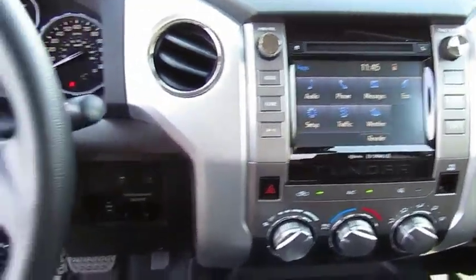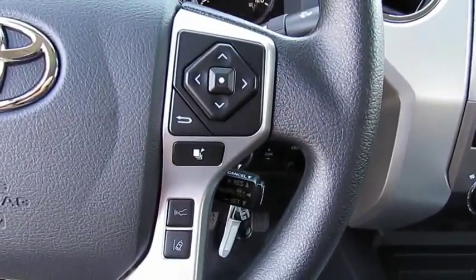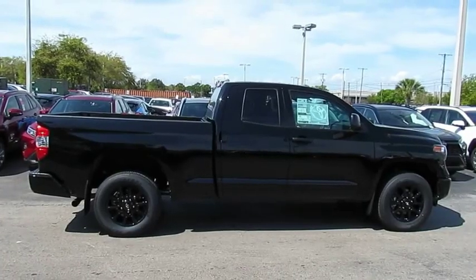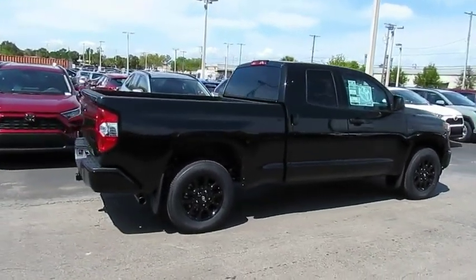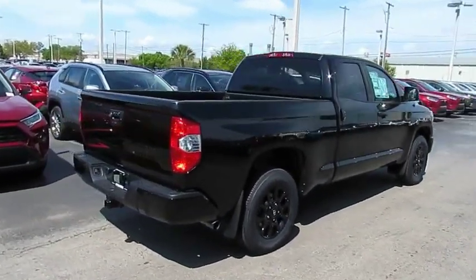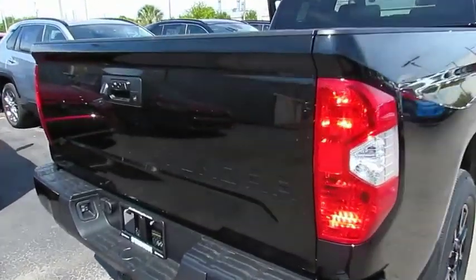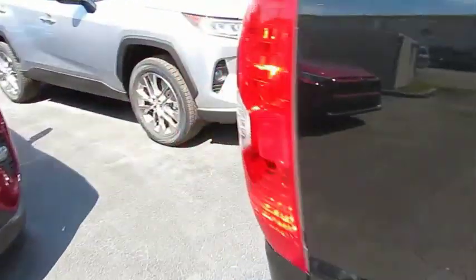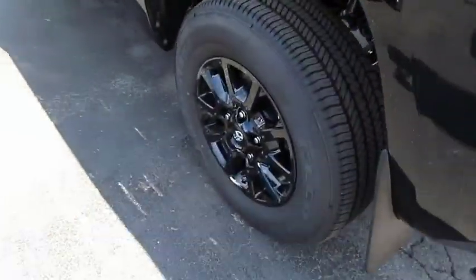This vehicle has less than 100 miles. Here are some of this vehicle's great options: traction control, anti-lock braking system, Bluetooth wireless data link for hands-free phone, air conditioning, power steering, HomeLink garage door opener, cruise control, AM FM stereo radio, power door locks, and CD player.